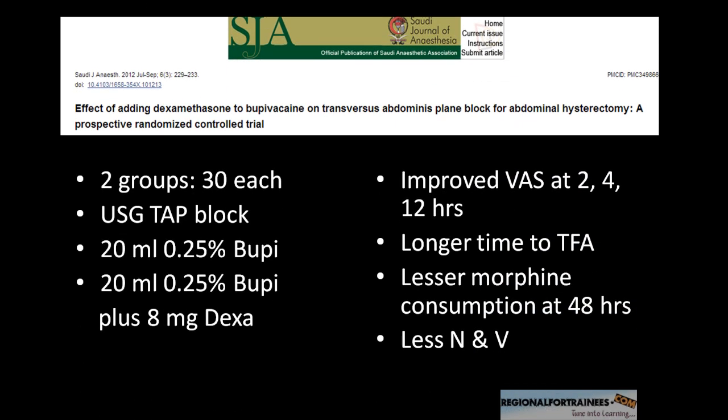Recently, dexamethasone has also been shown to prolong the duration of analgesia in TAP plane blocks. This paper, published in the Saudi Journal of Anesthesia, compared two groups of 30 patients each using ultrasound-guided TAP blocks — giving 20 mls of 0.25% bupivacaine versus 20 mls of 0.25% bupivacaine plus 8 mg dexamethasone each side in the second group. They found that the addition of dexamethasone improved the visual analogue scale at 2 hours, 4 hours, and 12 hours, but not at 24 and 48 hours — perhaps by that point patients were not having that much pain.